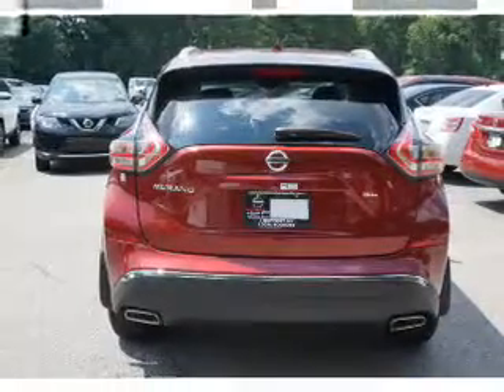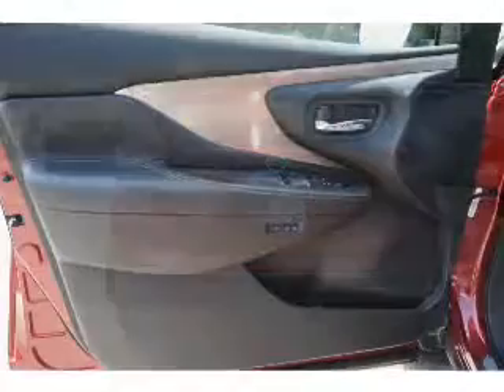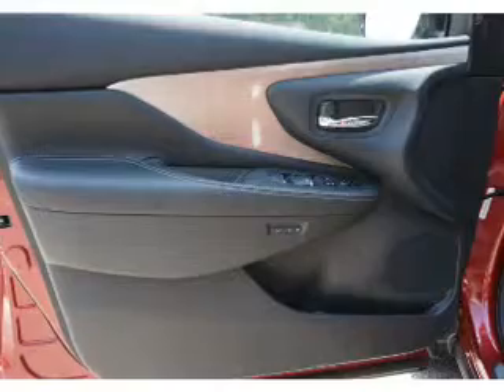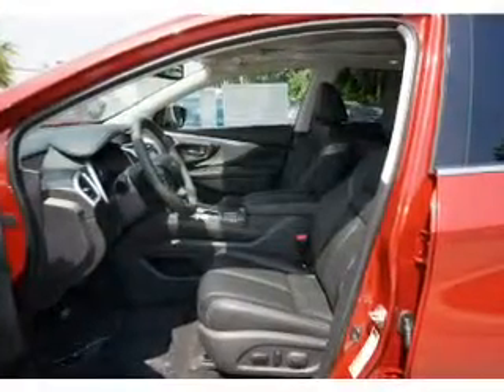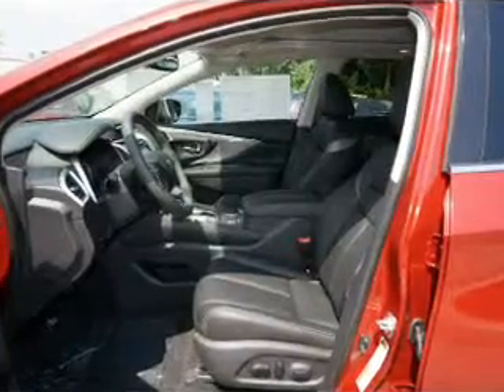The features include blind spot sensors, tow hook, an alarm system, roof rails, keyless entry, power lift gate, independent suspension, brake assist, traction control, and stability control.